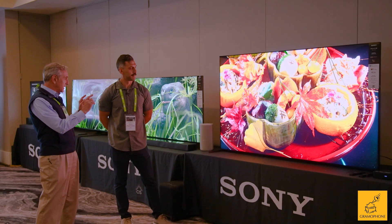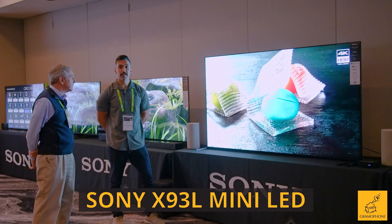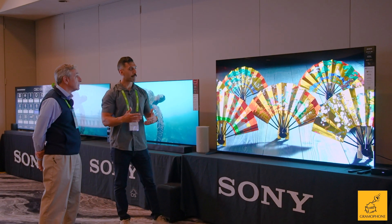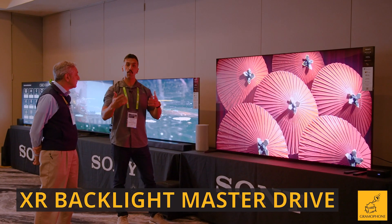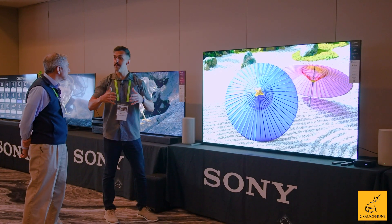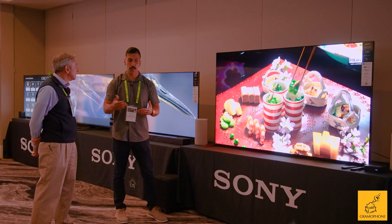It looks like we've now moved into a more traditional picture. So the X93L is going to be Sony's mini LED, and this is actually a premium model that is only CI facing. So for the CI industry, this is going to offer backlight master drive with more zones than our X93 line, which is also a mini LED as well. So if you are wanting the best mini LED picture at an 85 inch, this model is going to offer you more zones.